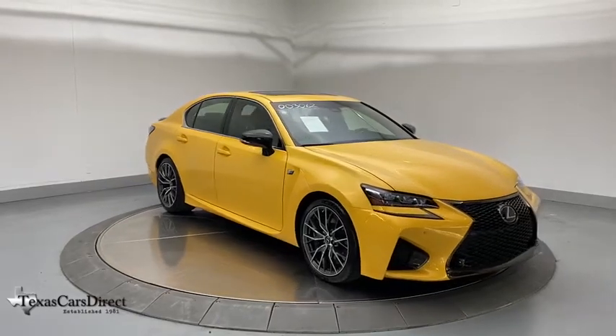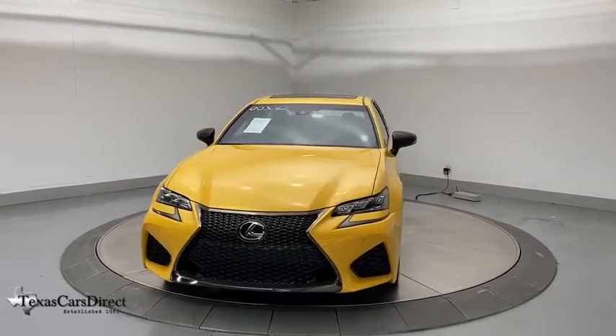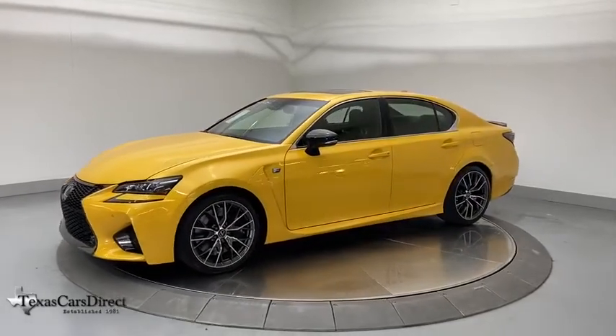Come test drive the 2020 Lexus GS. Looking to create the ultimate sports sedan in both price and performance, Lexus came up with a truly exceptional car. This is one model that can hang with the best Europe has to offer.